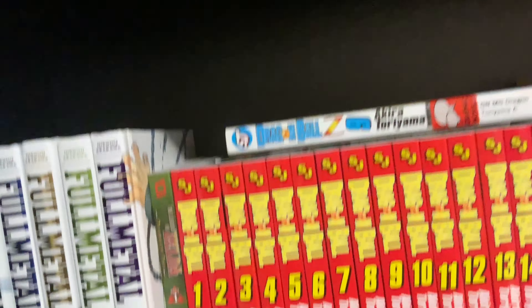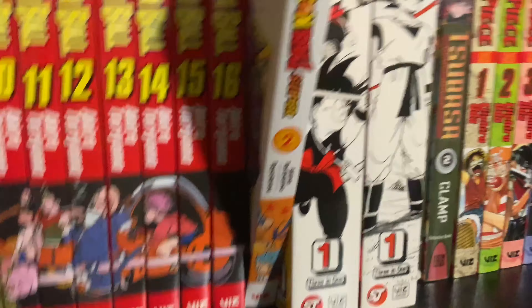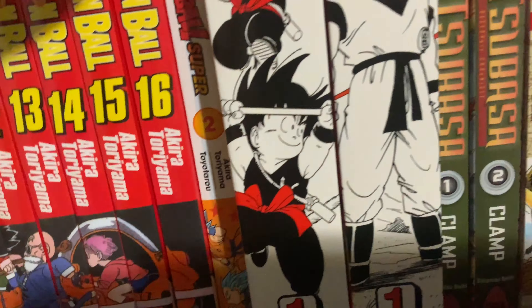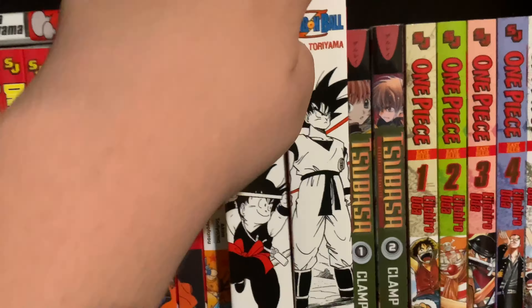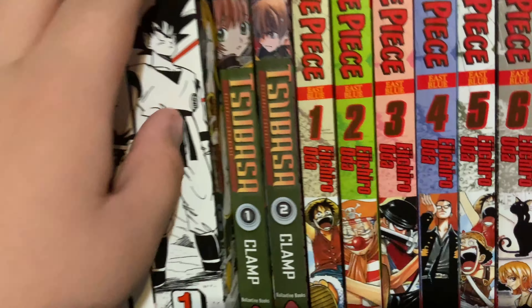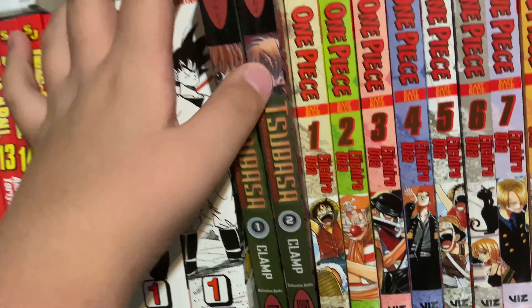Then we have Legend of Zelda, a single volume, and Dragon Ball volumes one through sixteen in a box set. Because I got it in the box set, I also have a couple of library copies of Dragon Ball from my local library — I haven't given them back yet, but my library doesn't do fees, so I'm pretty good.